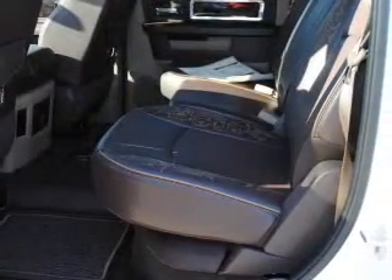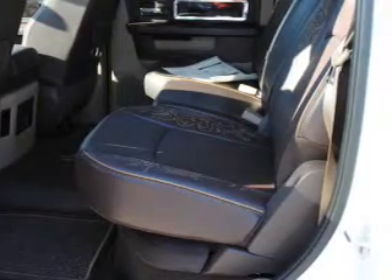Front ventilated disc brakes, passenger airbag, curtain head airbags. Call today to schedule a test drive.